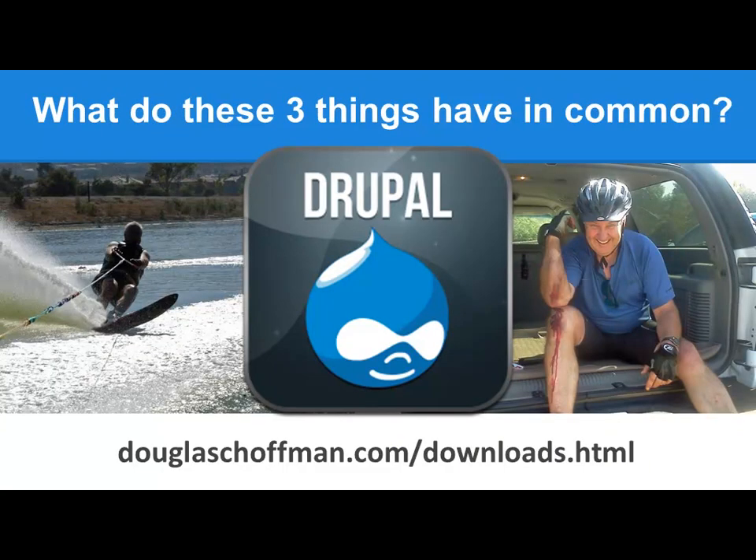What do these three things have in common? Skiing a slalom course — I used to do a lot of that. When you fall at 40 miles an hour on the water, it really hurts. My brother-in-law and I go mountain bike riding almost every Sunday morning. And how does that relate to Drupal? I got involved with Drupal about five years ago and tried to learn it on my own. If you come at Drupal and try to learn it on your own, it has a really steep learning curve.